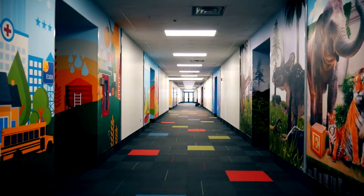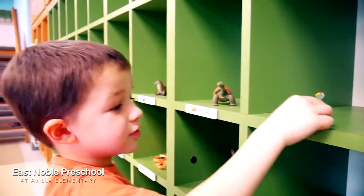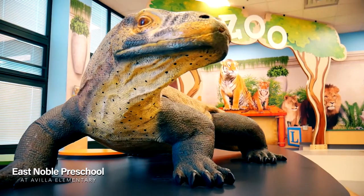We have six rooms that we rotate through every two weeks. It's like, where are we going next? It's really fun to see their faces when they walk in. They wanted to touch everything, which is what the room is designed for — just complete hands-on activities. The pictures on the walls are just amazing. It just immediately invites you in to say, come play.